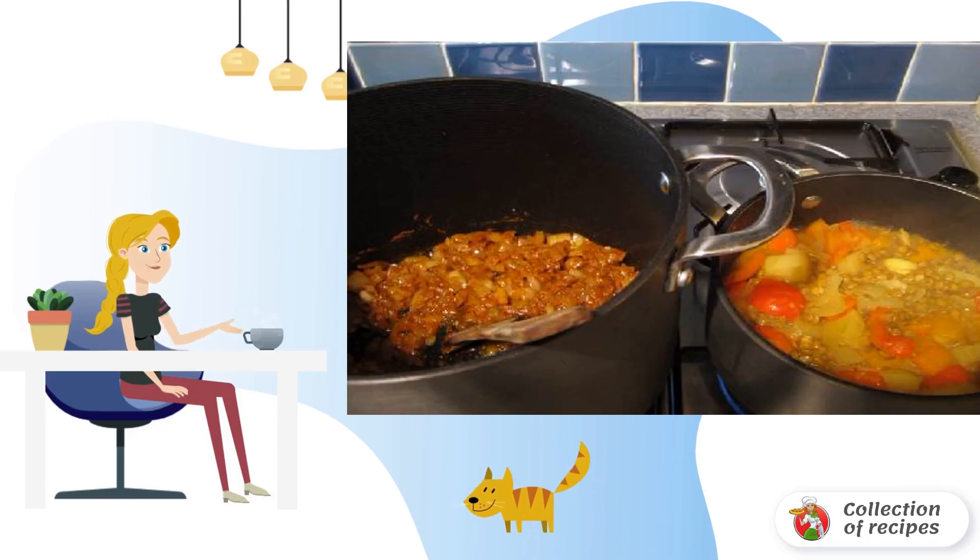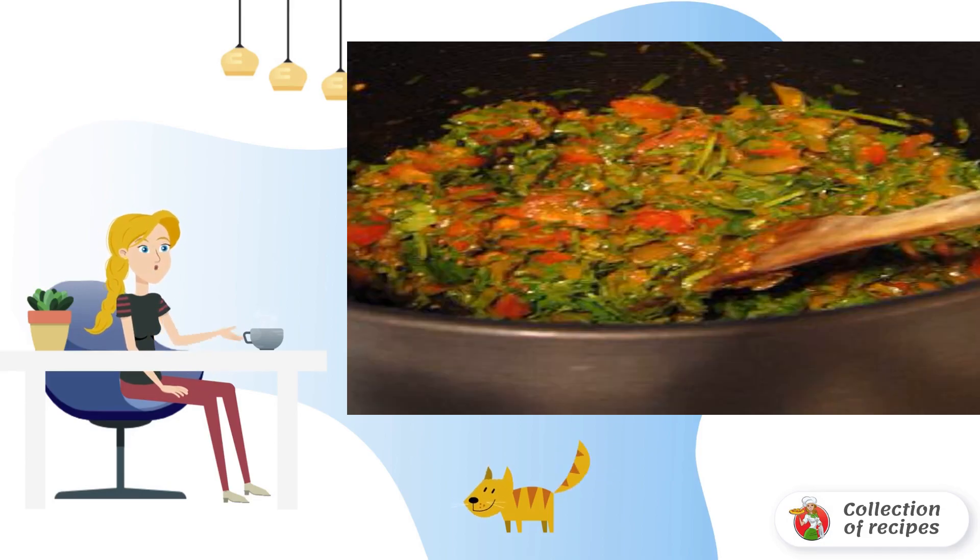When the onion is fried for 10 minutes, add the paste. Fry on medium heat for another 5 minutes. Chop the coriander, tomatoes, and garlic and add to the onion. Fry for another 5 minutes.